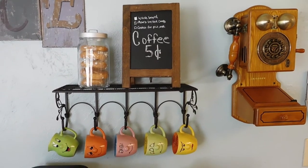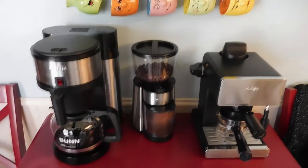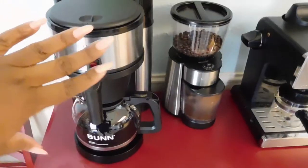Hi guys, got a minute? Check out my coffee station. I took a nook in my kitchen to put everything in one convenient space when I prepare my coffee.